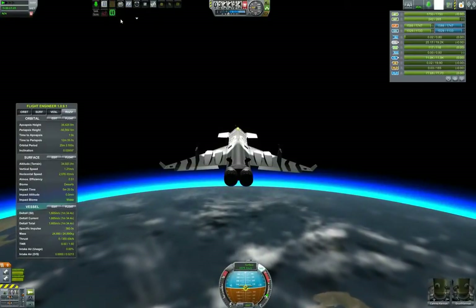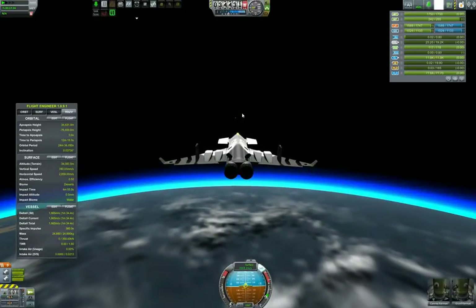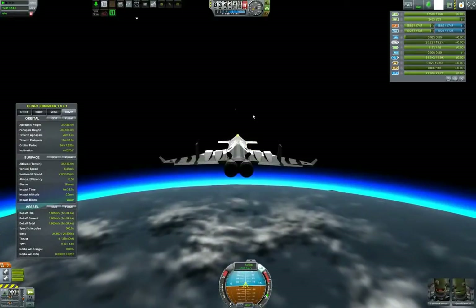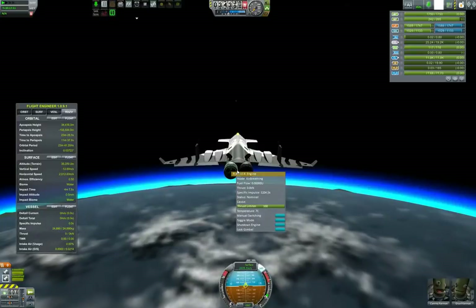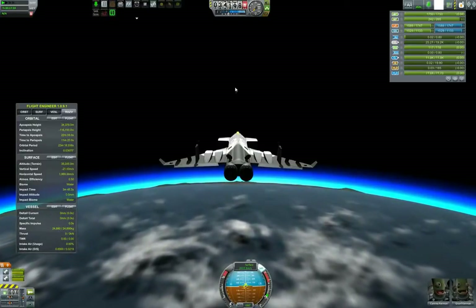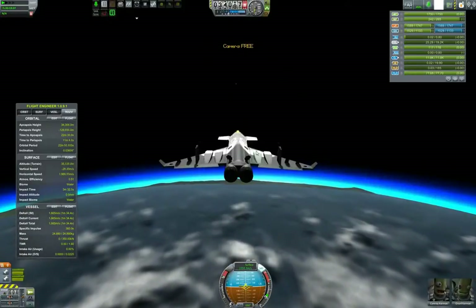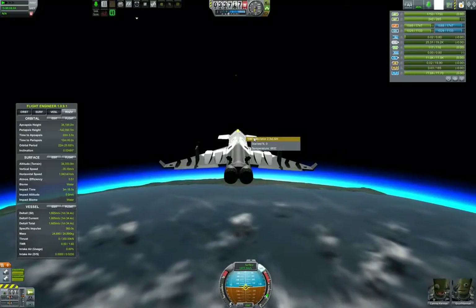By the way, here you saw me using Enhanced Navball to move the navball from the corner just below to the center of the screen, because it's much easier to check the navball when flying an SSTO when it's directly below. I typically move it to the left if I'm on the map view or doing something in space for better visibility.